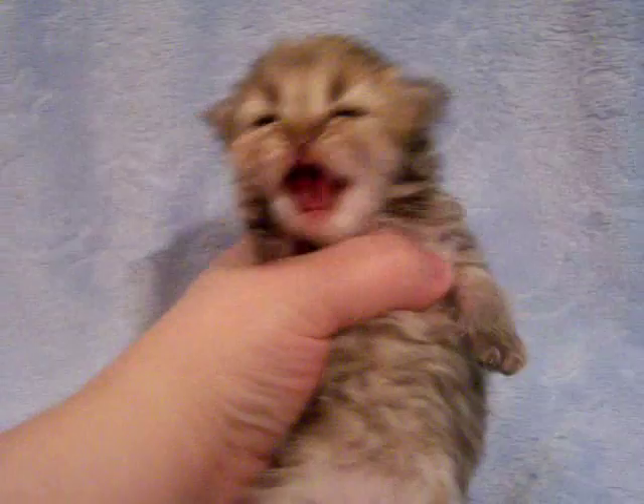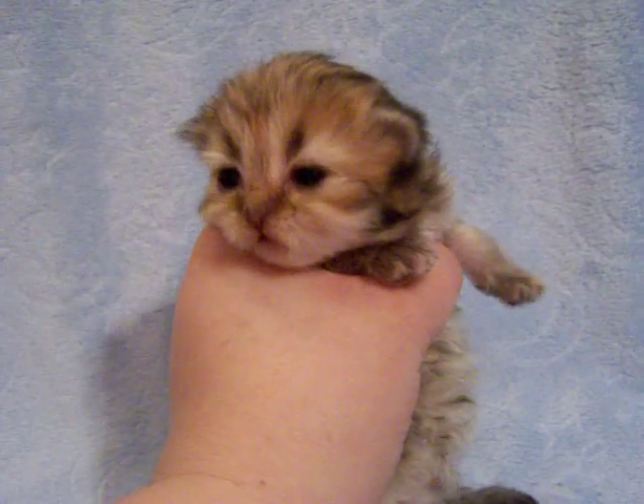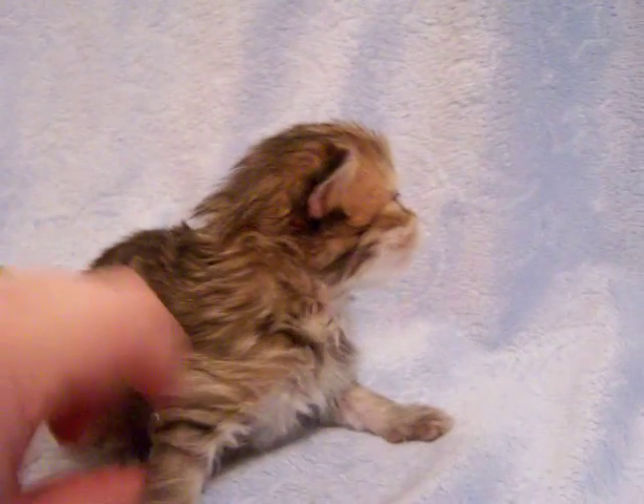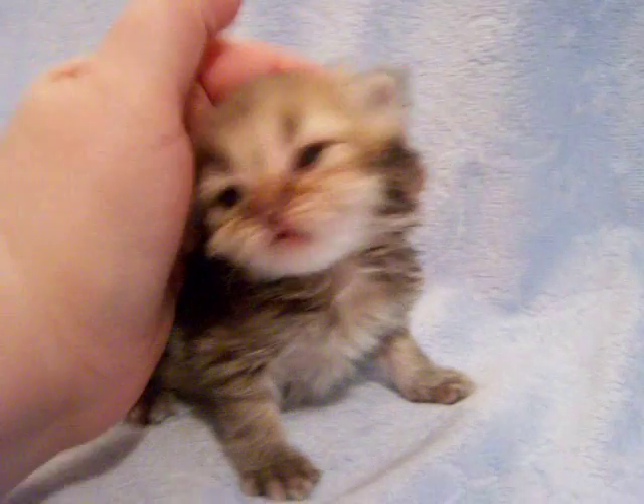How come you're meowing so loud, huh? She has this really cute little noise that she makes whenever I pet her — kind of like a purr, but she makes a noise with her mouth at the same time. It's kind of like a little grunting vibrating noise, and I was trying to see if I could capture that on here on camera.